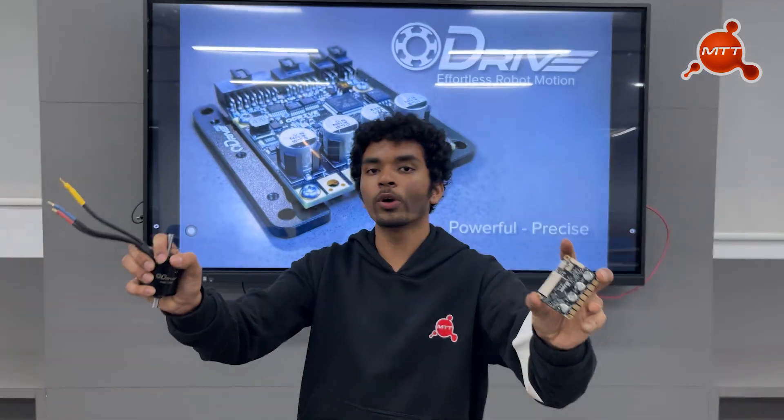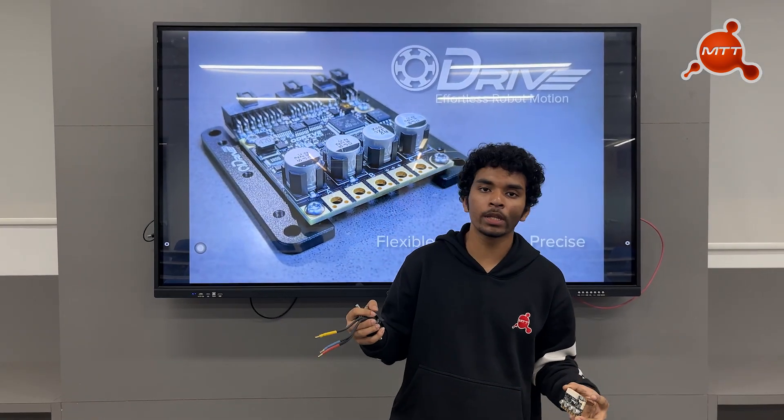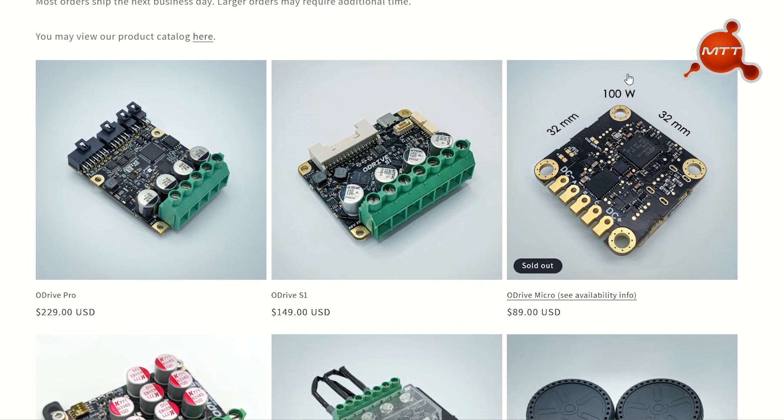Here comes our sponsor O-Drive, which makes both motor drivers and BLDC motors. We will have links to their products and demos in the description.